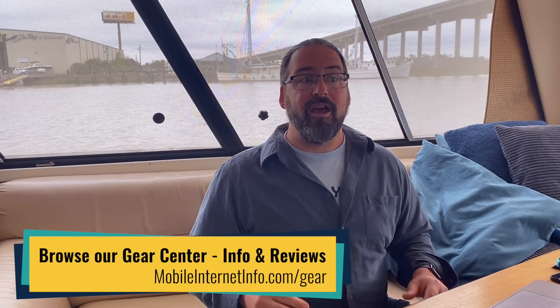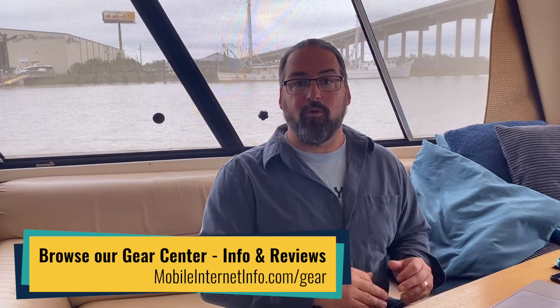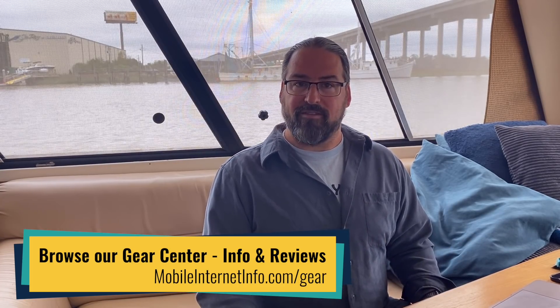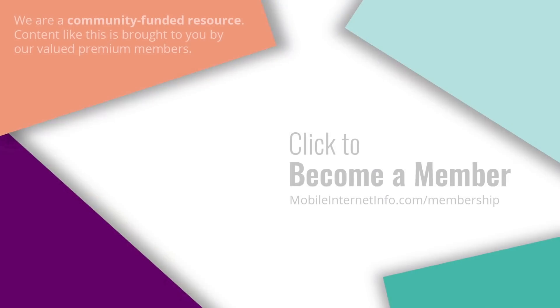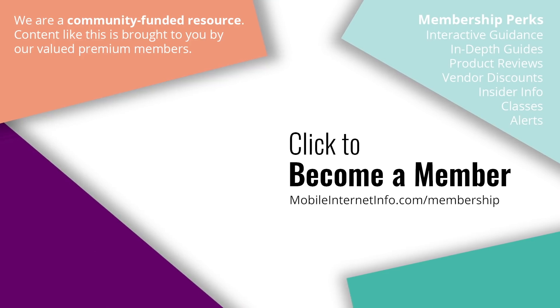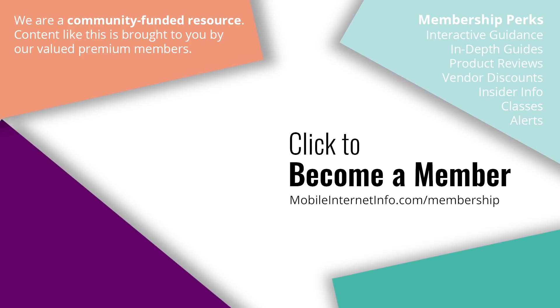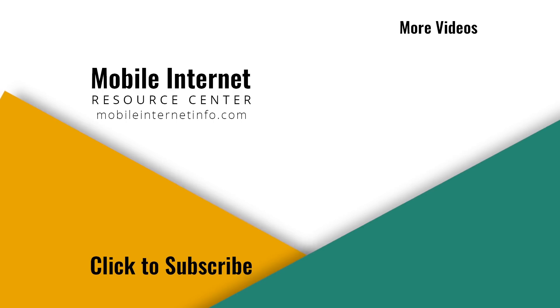Hopefully this update is useful. Stay tuned to the Mobile Internet Resource Center at mobileinternetinfo.com — we track all the Band 71 compatible devices in our Gear Center and will be covering all developments as new devices and coverage come out and as these networks merge. These videos are brought to you by our premium members, our mobile internet aficionados. They make it possible for us to track this news and create these videos. If you like this video, please give it a thumbs up, leave a comment, subscribe to our channel, or consider becoming a member yourself.